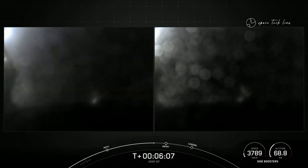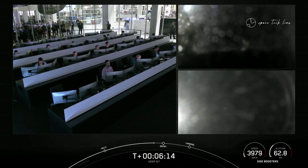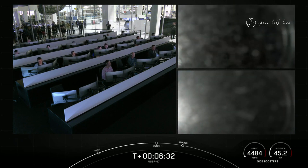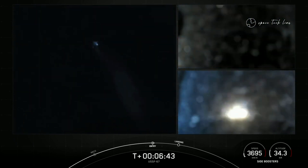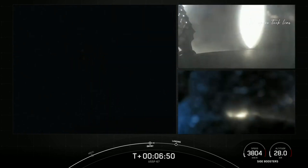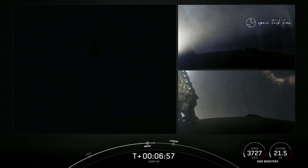We've got some views here from those side boosters on your screen. At the time of separation, the side boosters were traveling slow enough to turn around and make their way back to our side-by-side landing pads. If we have successful landings today, we'll mark the 163rd and 164th landing of an orbital-class rocket. The entry burns for these side boosters have begun — they're just about 12 seconds long. And the entry burns for both side boosters have now concluded.